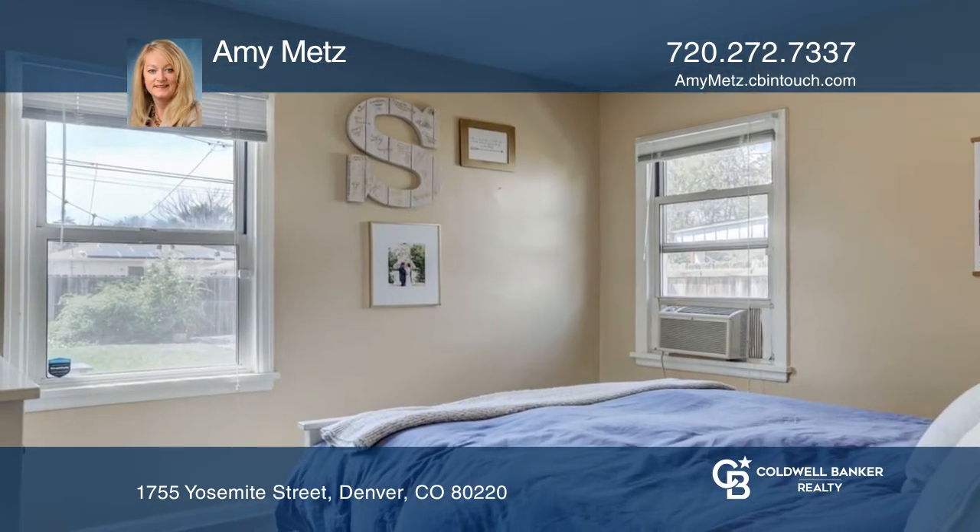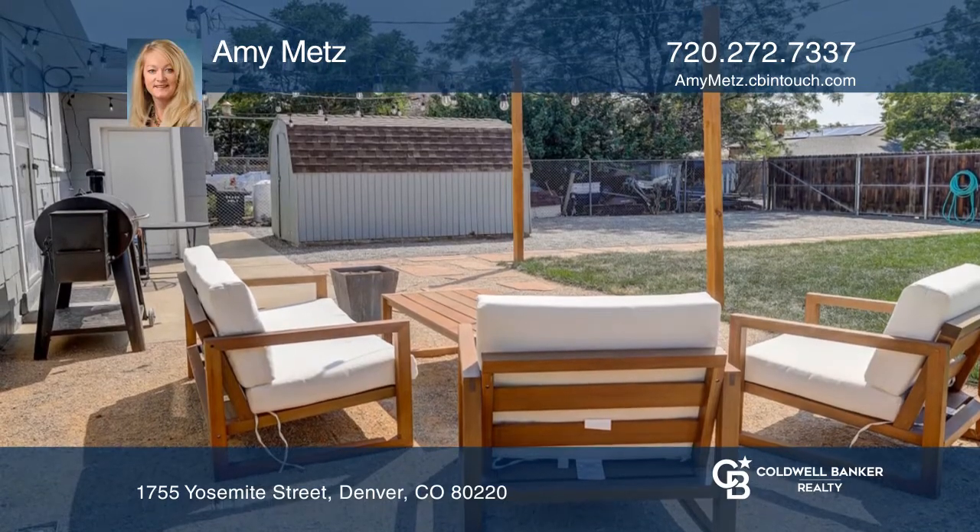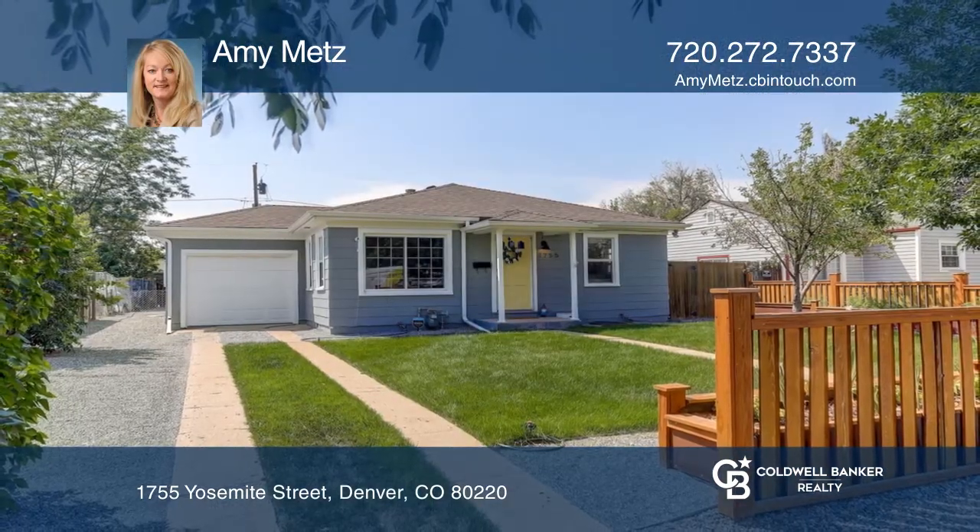Complete with an oversized one-car garage with plenty of additional off-street parking and a storage shed in back. See you today with Amy Metz.